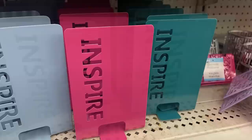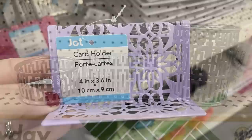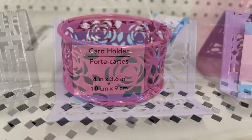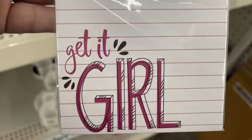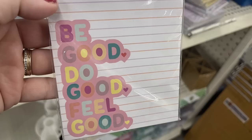There are coordinating desk set items like a paper clip holder in silver, a pencil cup, place card holder, and business card holder - also in purple and pink with flower cutouts. There are pencil cups and paper clip holders in those colors too. List pads available include 'Get It Girl' with a magnetic back, 'Slay the Day' with a blue-to-yellow ombre look, 'Be Good Do Good Feel Good,' and 'Good Vibes' in purple and blue.